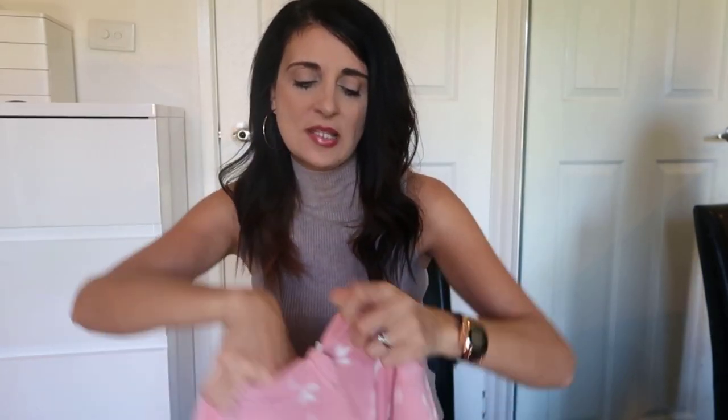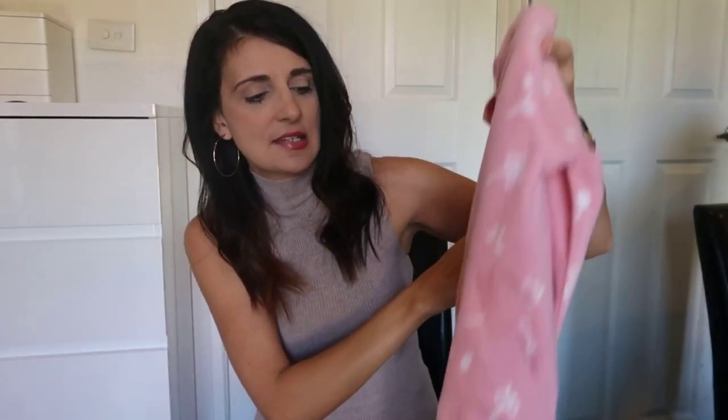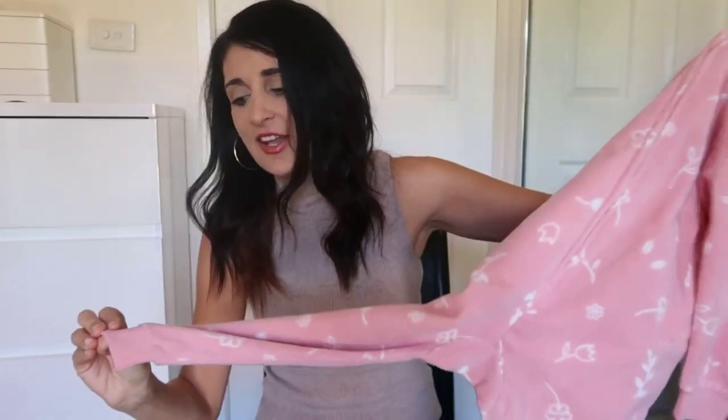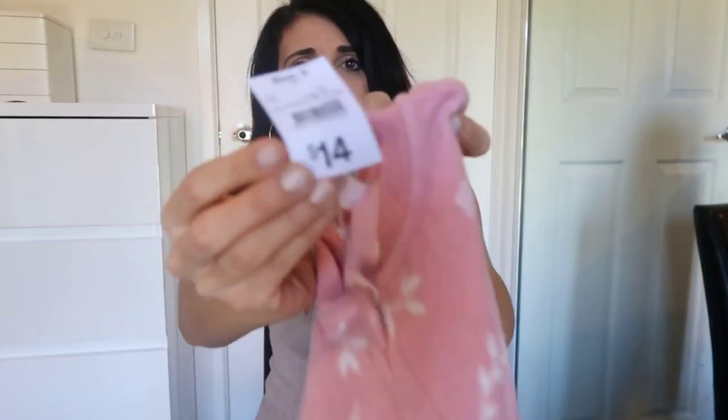The first thing I can see is this onesie pajama, and this one is for my daughter Adriana. She's three years old and this is in a size three. She is in desperate need for some fleece pajamas. When she turned two she screamed and told me to take a onesie off because she said it looked like a baby pajama. But my sister recently gave her a hand-me-down onesie and she actually really wanted to put it on, so now she's into onesies again. I got her a fleece one — it just has little leaves and flowers on it. Super cute, and this one was $14.